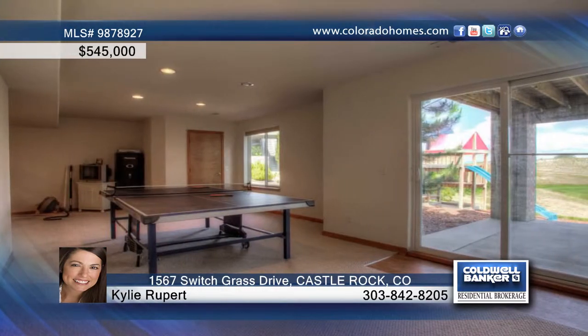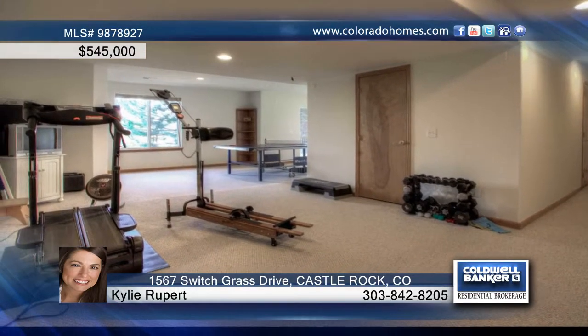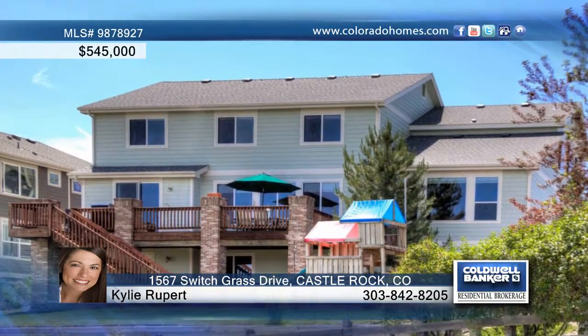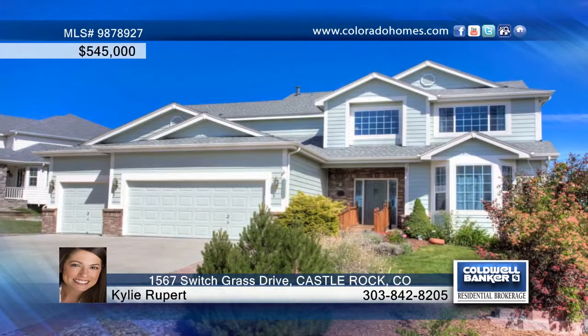This oversized lot is one-third of an acre with beautiful landscaping and views of the golf course, Mesa, and Castle Rock. It sits in a fabulous neighborhood with top-rated schools, and the elementary bus stop is directly across the street. Kylie Rupert says you'll fall in love the minute you walk through the door.